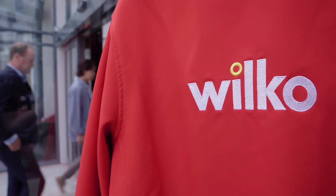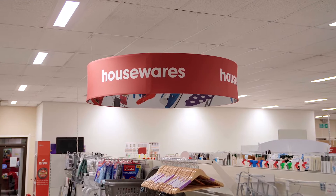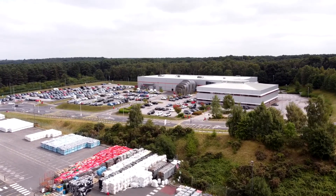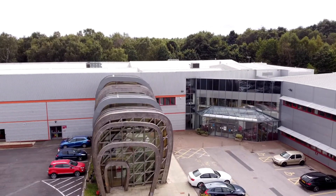I'm James Dawling, I'm the Group Property Director at Wilco. Wilco is a super business that sells great products to hard-working families. We've got over 400 stores in the country, and each of those stores has a carbon footprint, so we've got a responsibility to the environment to ensure that that's as low as possible.